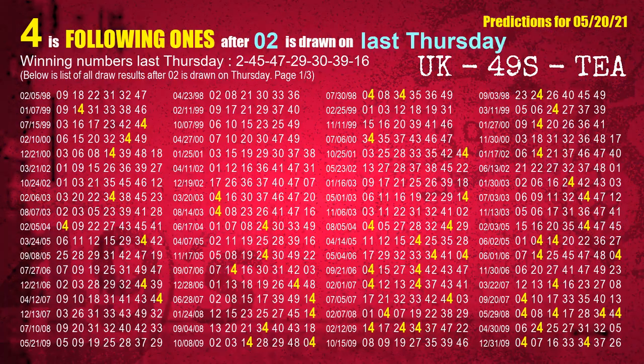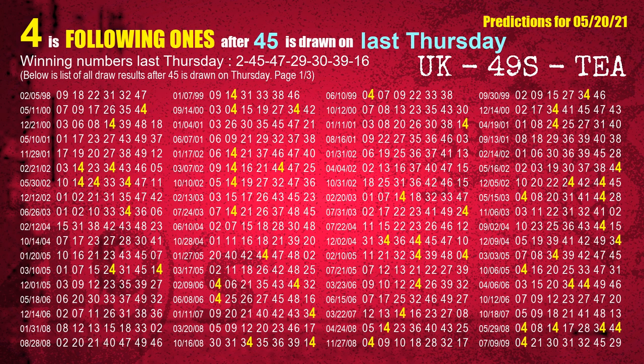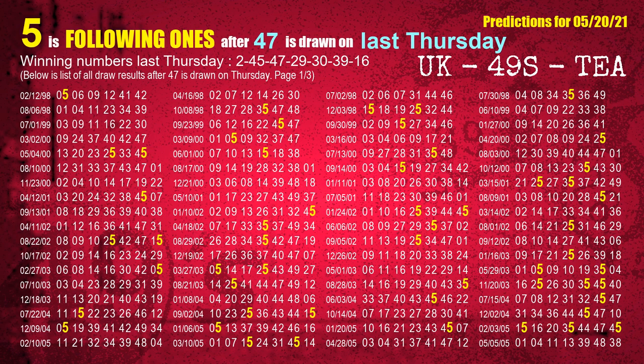After calculating following ones with today's result, we will find out following ones through the result of the same day last week. The first winning number last Thursday is 02. We list all draw results which are one week after a Thursday draw with 02 as a winning number. The most frequently following units digit is 4. The second winning number last Thursday is 45; the most frequently following units digit is 4. The third winning number last Thursday is 47; the most frequently following units digit is 5.